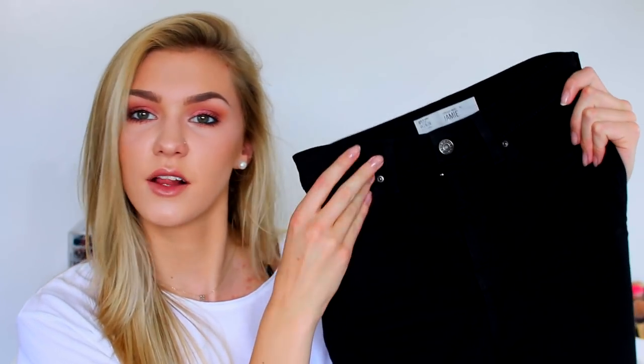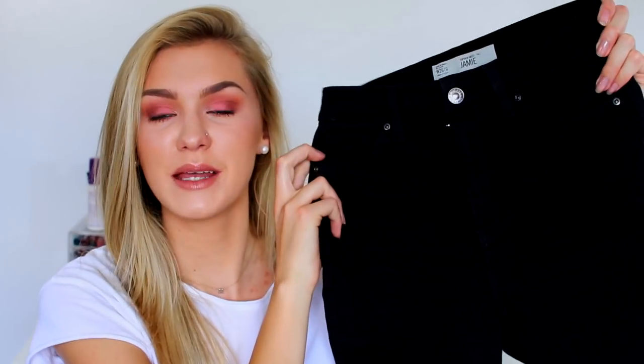Moving on to Topshop — I picked up one thing: a new pair of jeans. These are the Jamie style, black and high-waisted with belt loops, which is really handy so I can wear my belt with them. They're from the tall section. Plain black Jamie jeans — you know the drill.